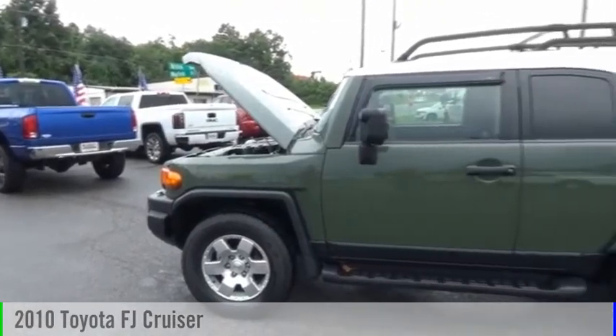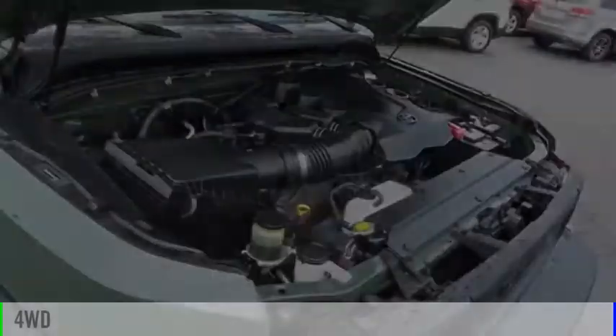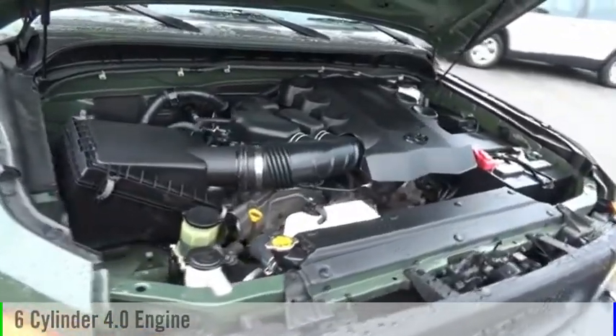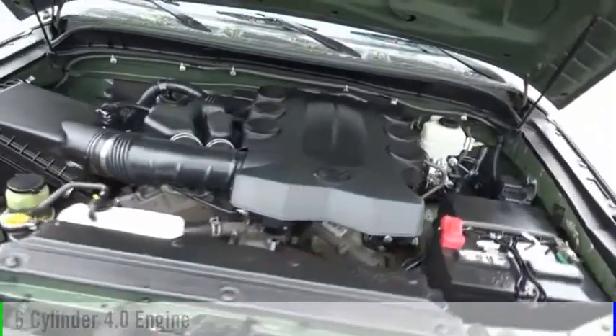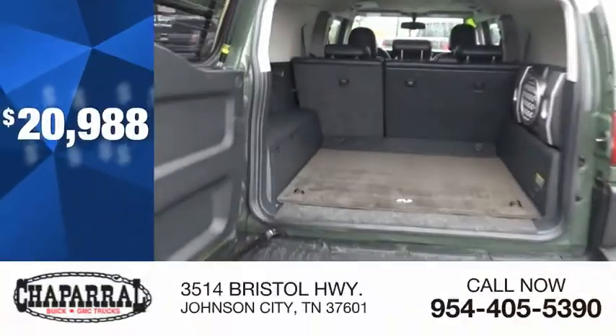Come test drive the 2010 FJ Cruiser. This vehicle is powered by a four-wheel drive, six-cylinder, 4.0-liter engine, and comes with a five-speed automatic transmission, and is priced below $25,000.